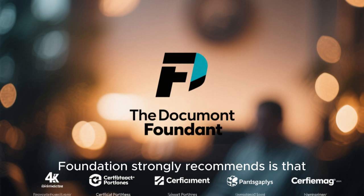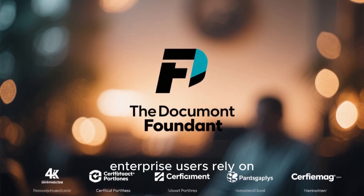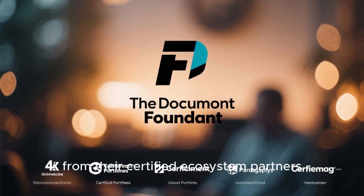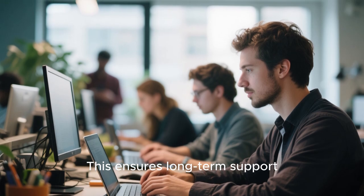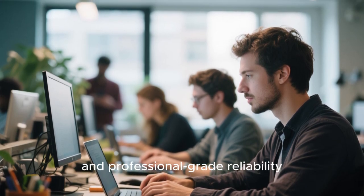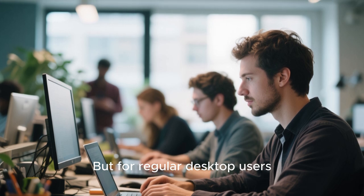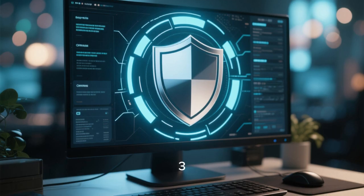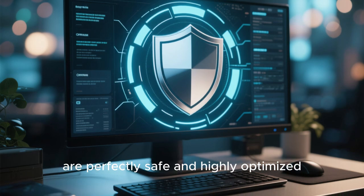One thing the Document Foundation strongly recommends is that enterprise users rely on LibreOffice Enterprise versions from their certified ecosystem partners. This ensures long-term support, stability patches, and professional-grade reliability. But for regular desktop users, LibreOffice fresh builds like 25.8.3 are perfectly safe and highly optimized.